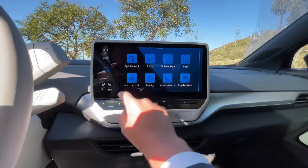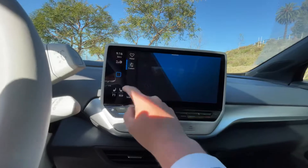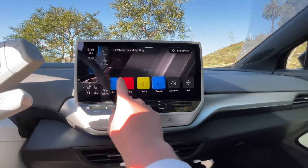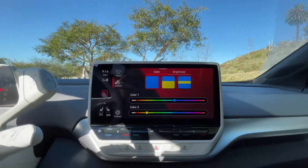Let me show you some features. You can actually change all the lighting in this vehicle. If you want a different color, you can go through moods and change the color. Let's say I want Euphoria — perfect. Everything will be red, as you can tell.